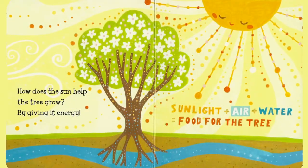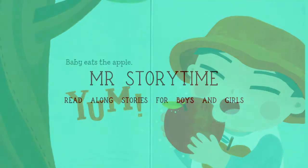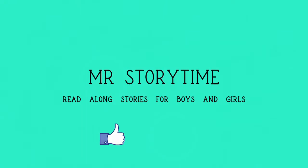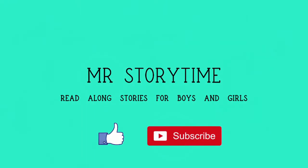Thanks so much for sharing this book about science with me today. Please like and subscribe. And remember to read, sing, and play every day. I'm Mr. Storytime. Goodbye!